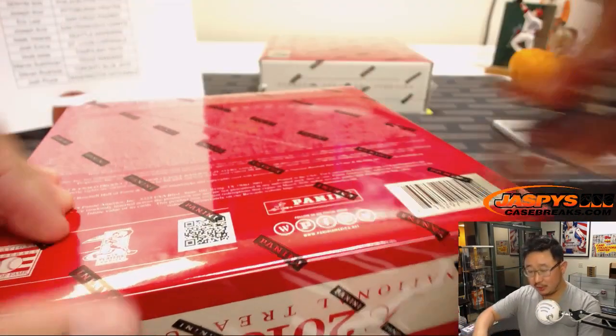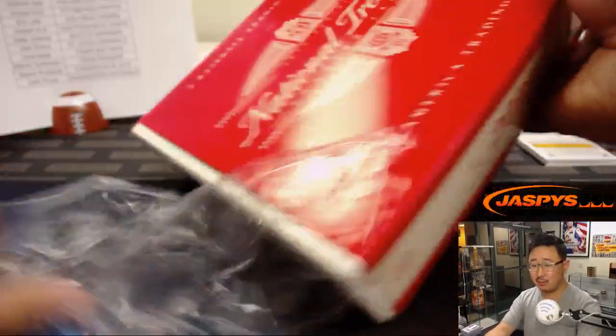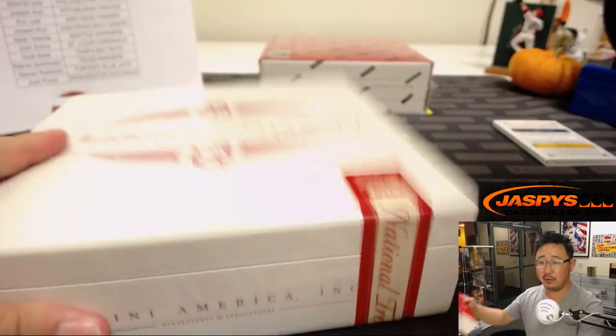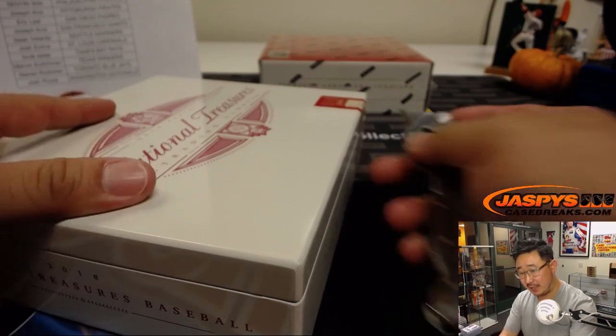We're halfway through this full case break. Bob Turley — three-time All-Star, '54, '55, and '58, and a two-time World Series champion, '56 and '58, both with the Yankees. Cy Young Award winner in '58, World Series MVP in '58.